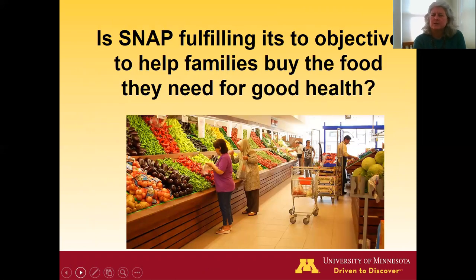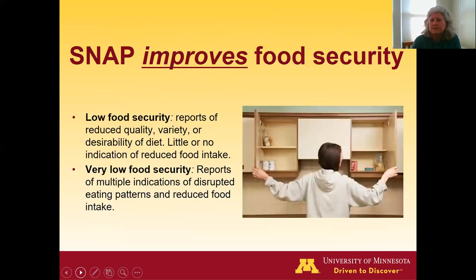A key question is: is this program fulfilling its objective to help families buy the food they need for good health? One thing we know from well-designed studies is that it does improve food security in households. The definitions of low food security and very low food security are shown here as a reminder. This is a great thing — the program does improve food security.